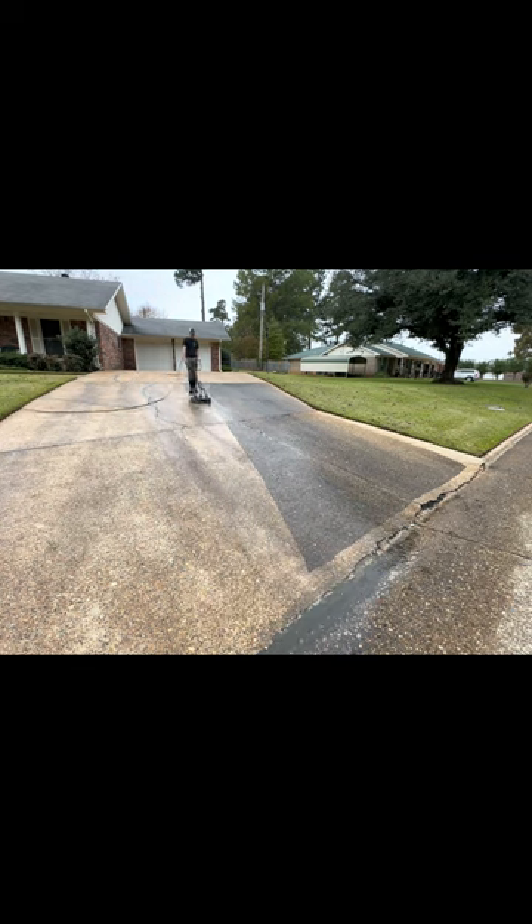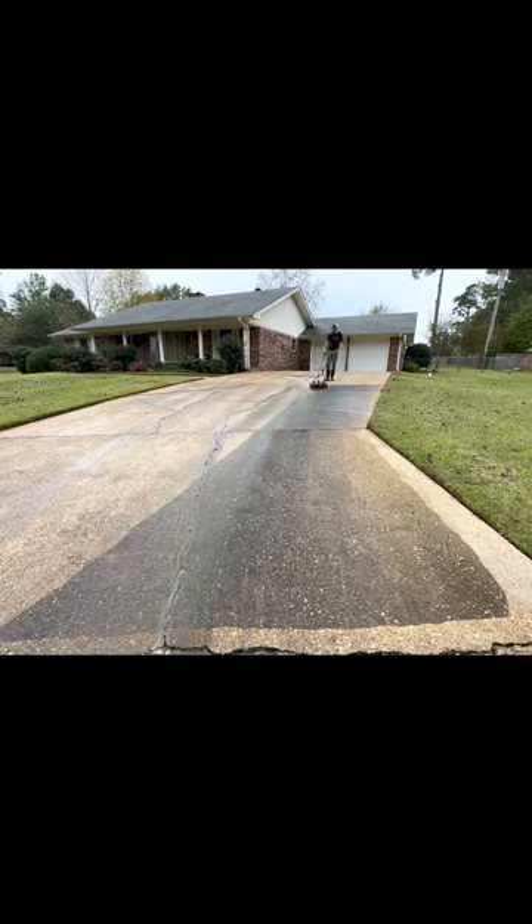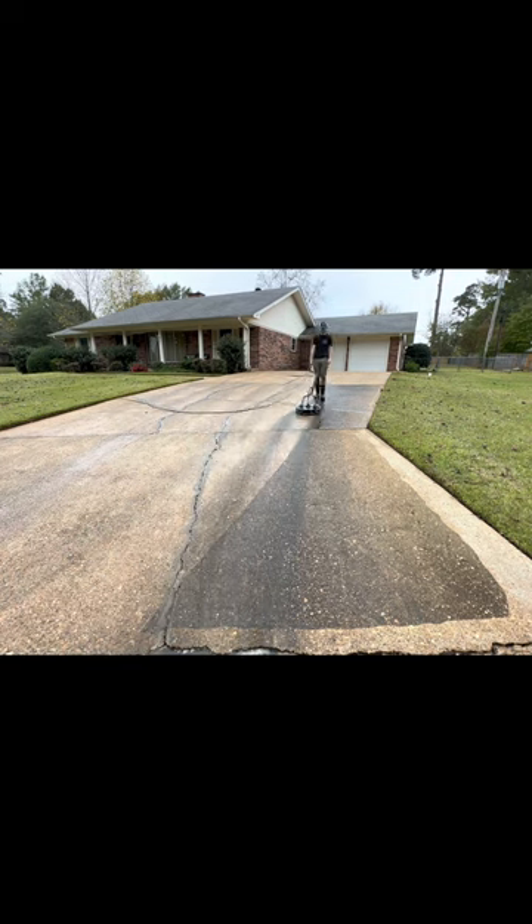Blasting all the dirt and algae off with my pressure washer really increases the traction so she doesn't have to worry so much about slipping and falling while she's walking outside.